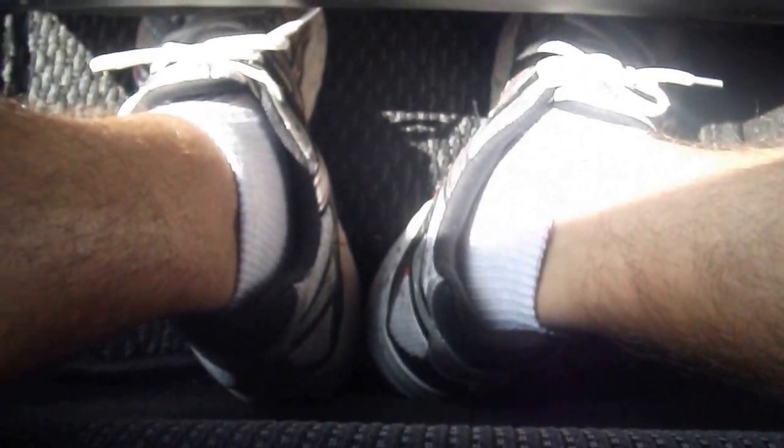Just pull on this lever to get to the back. Say goodbye to your feet — it's like a death trap back here. No knee room and my head's hitting the glass, and I'm only 5'8".